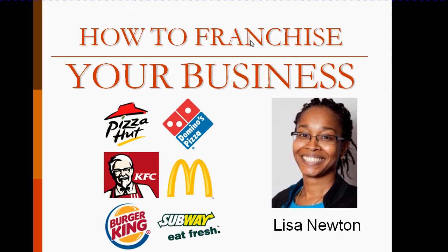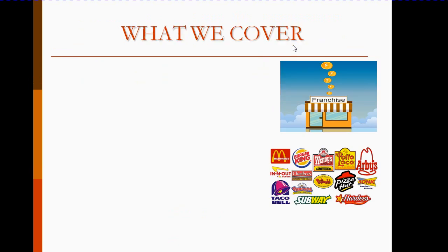How to Franchise Your Business with Lisa Newton. Quick promo video then. What will we cover in this course?